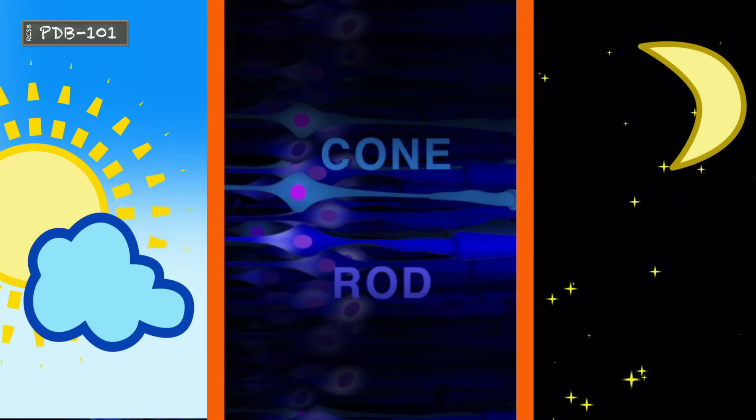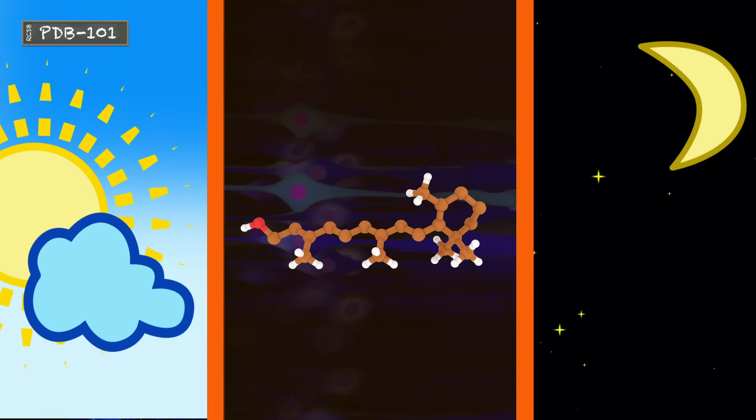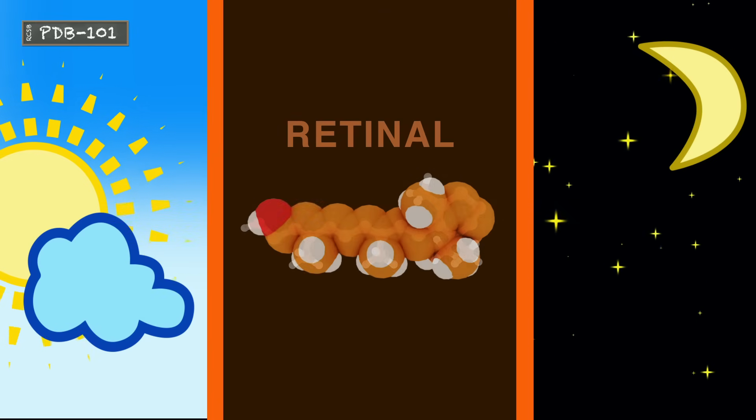Both types of cells work similarly to initiate phototransduction. The cones help us distinguish colors and perceive bright light. The rods are responsible for vision in low-light settings. Both rods and cones rely on the molecule retinal to initiate phototransduction.